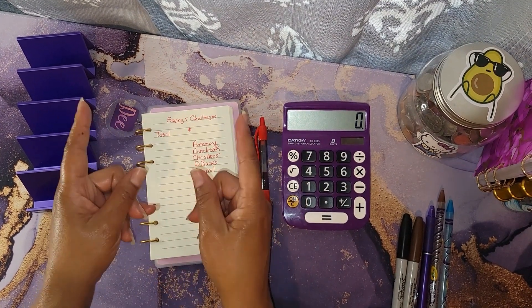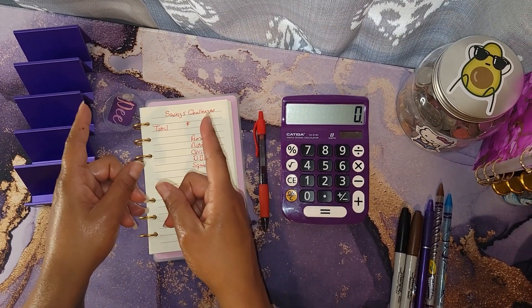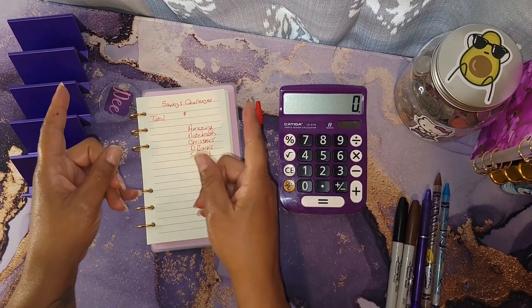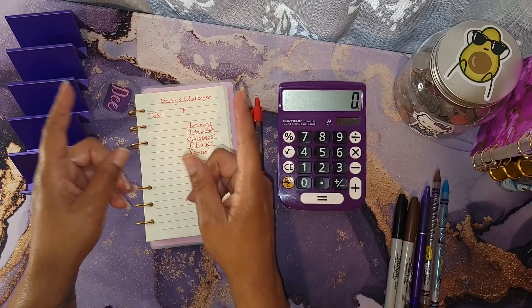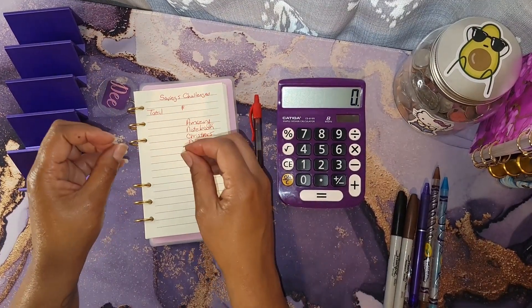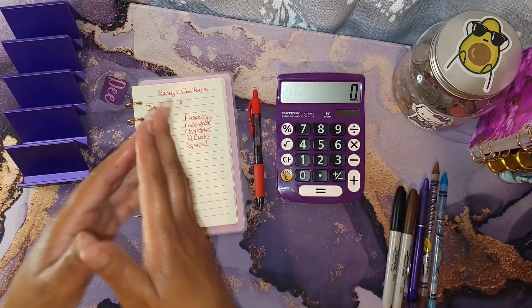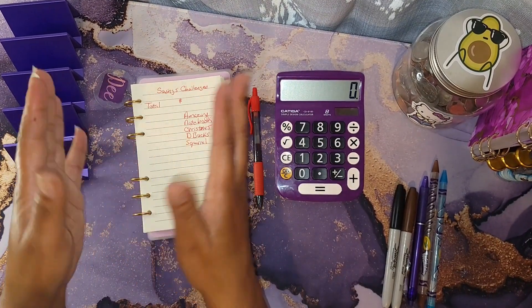Do you want to know how to save on a low income? If you do, stay tuned — I'm about to do some saving challenges that are catered toward low income budgets.